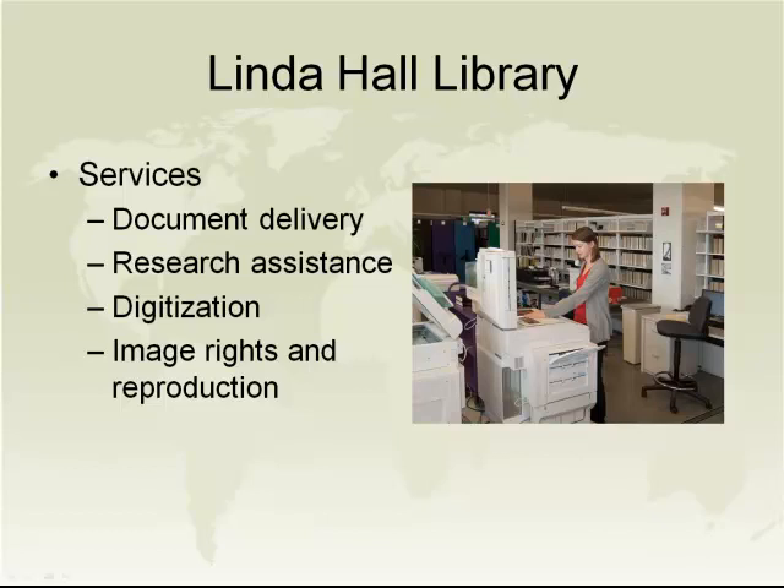We also facilitate image rights and reproductions when the use of a digital object requires some assistance with image rights and reproductions.